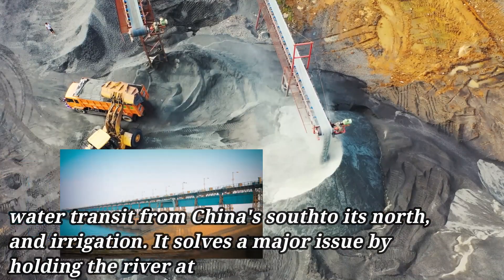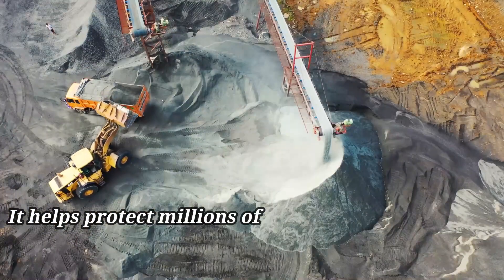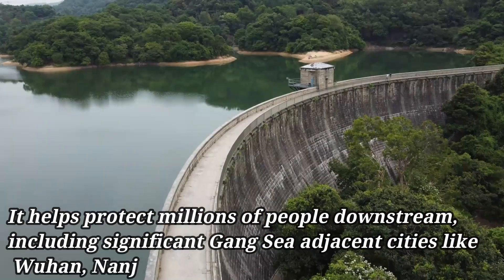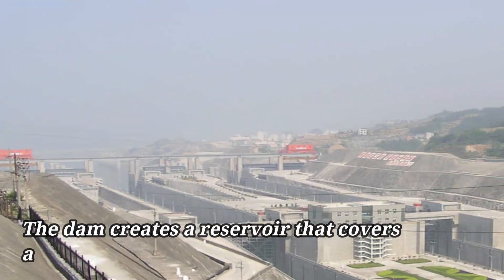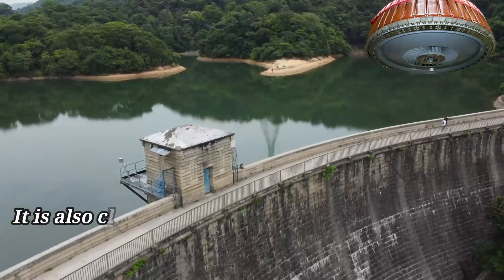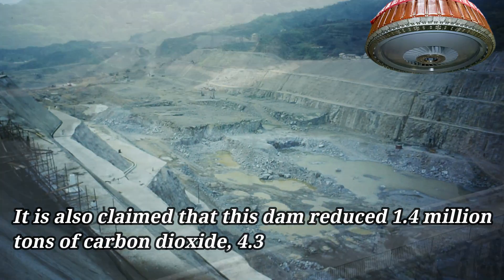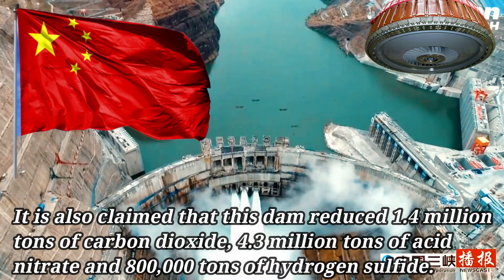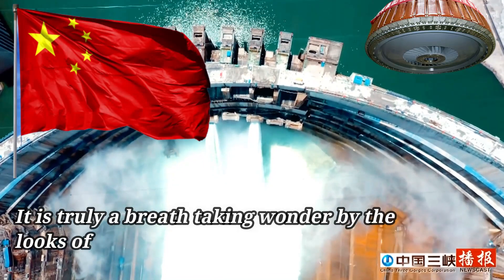It solves a major issue by holding the river at bay during the flood season, helping protect millions of people downstream, including significant Yangtze-adjacent cities like Wuhan, Nanjing, and Shanghai. The dam creates a reservoir covering approximately 405 square miles. It is also claimed that this dam reduced 1.4 million tons of carbon dioxide, 4.3 million tons of acid nitrate, and 800,000 tons of hydrogen sulfide.